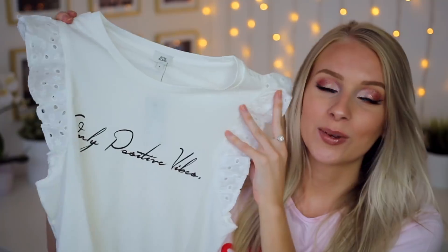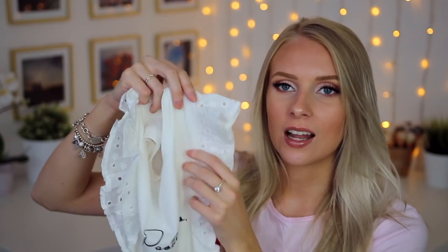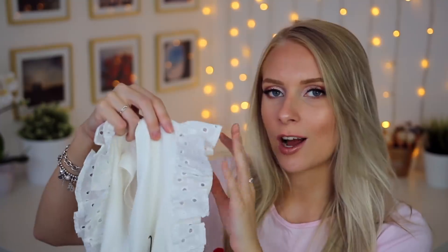So the first item of my next outfit is a cute little t-shirt. It's white and it says 'only positive vibes'. My favourite thing about this is the frills on the sleeves — it's like a sleeveless t-shirt that just covers your shoulder a little bit. In the summer or warmer weather I'd probably wear this t-shirt with some little black ripped denim shorts. And I would also add to the outfit this belt.